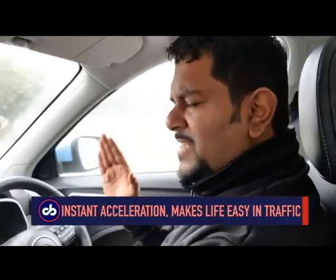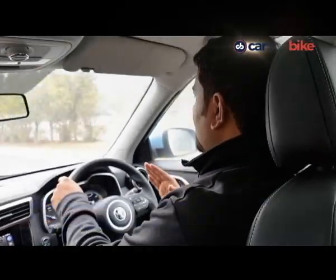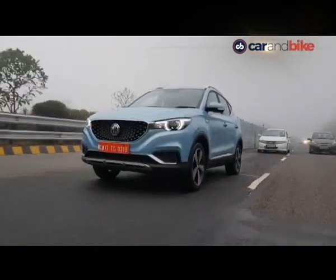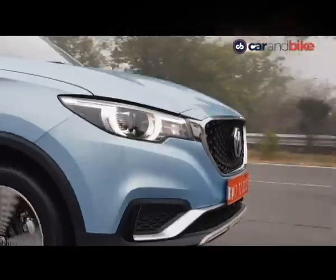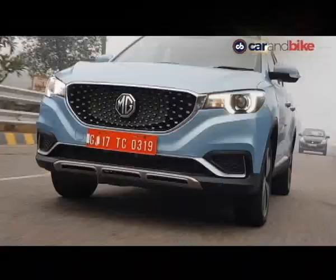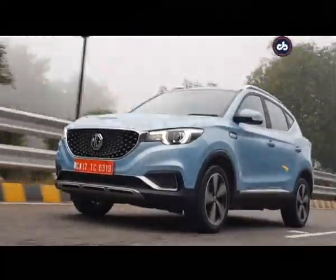The first thing that strikes you when driving the ZS EV is the instant pull — the acceleration is bang on. The moment you step on the throttle, the pull comes along, and whenever you spot a gap in traffic, you just tap the throttle and you're already there. For city dwellers, this should be reason enough to switch to electric vehicles instead of regular IC engine vehicles.